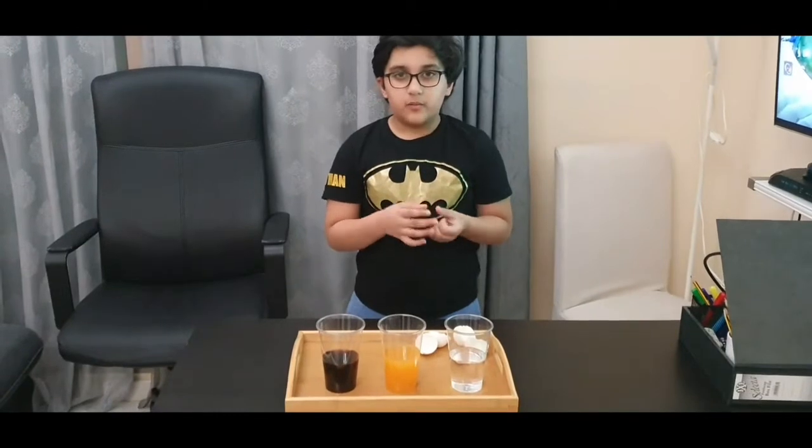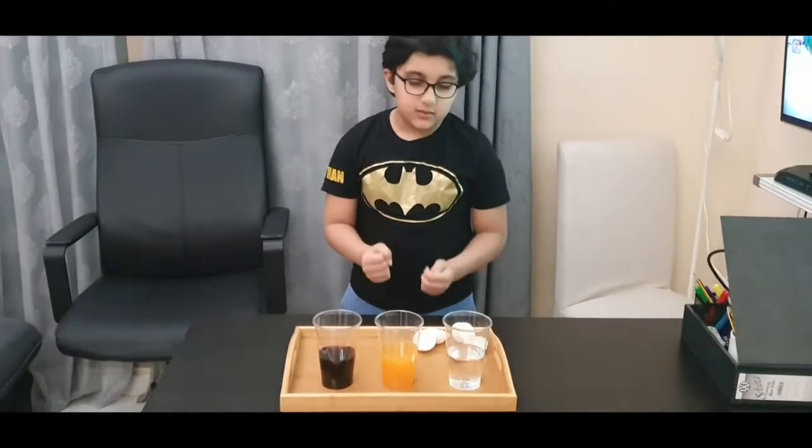I am Mohamed Hamal from Gray 3S2. This science experiment is from Ms. Phyllis.